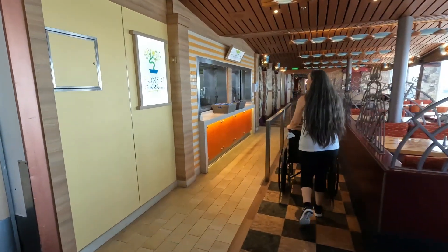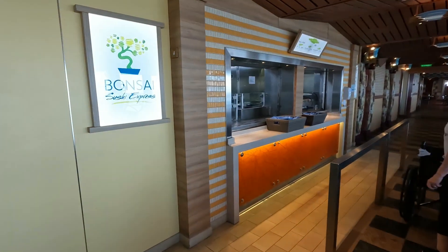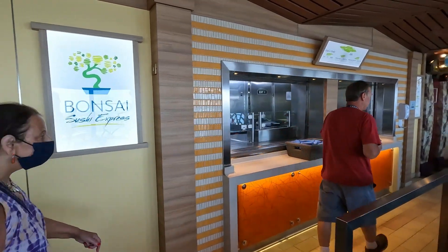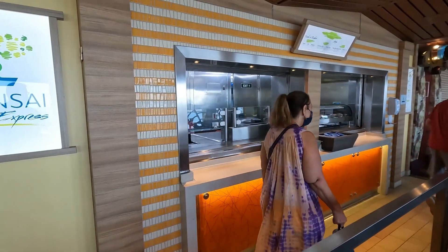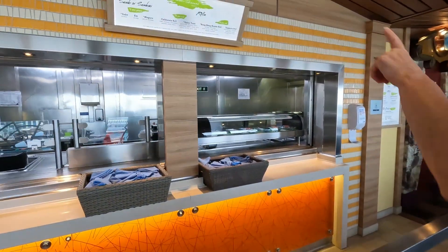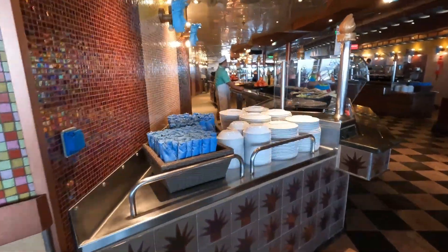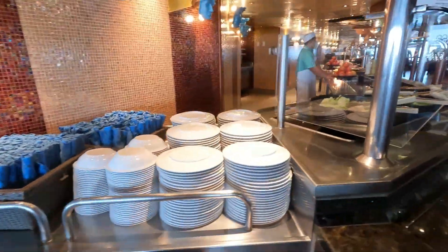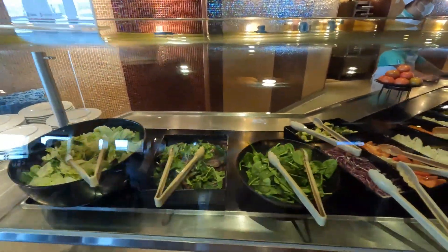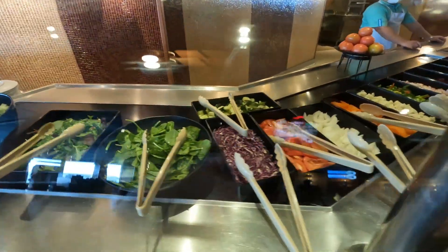Monzai Sushi Express coming up here. The deli's on the other side — go over and get your sandwiches and stuff. Italian station coming up, and got more of the salad bar.